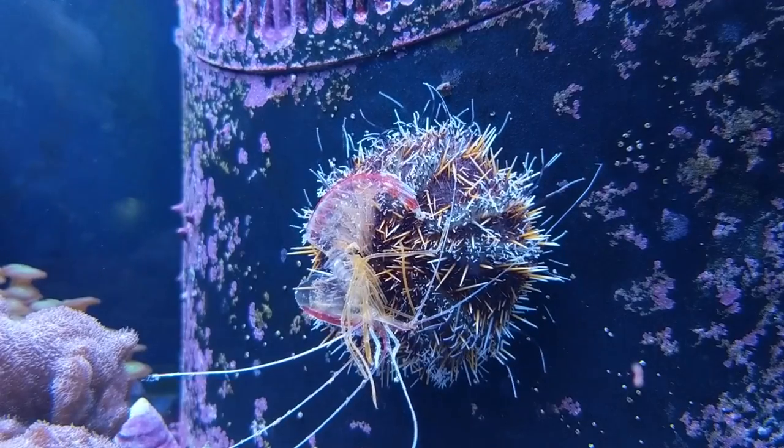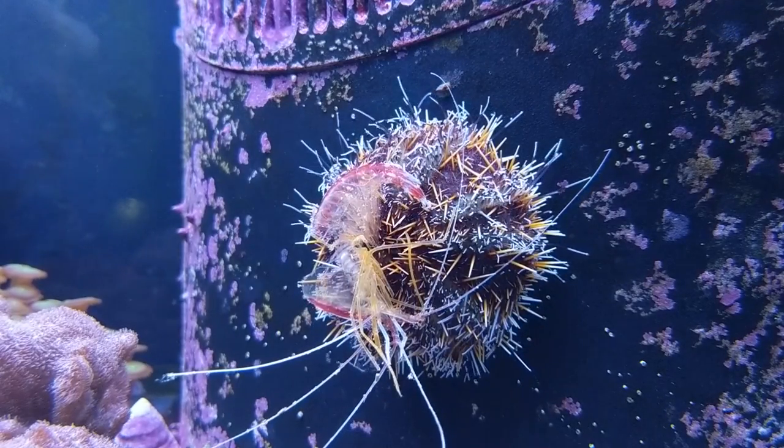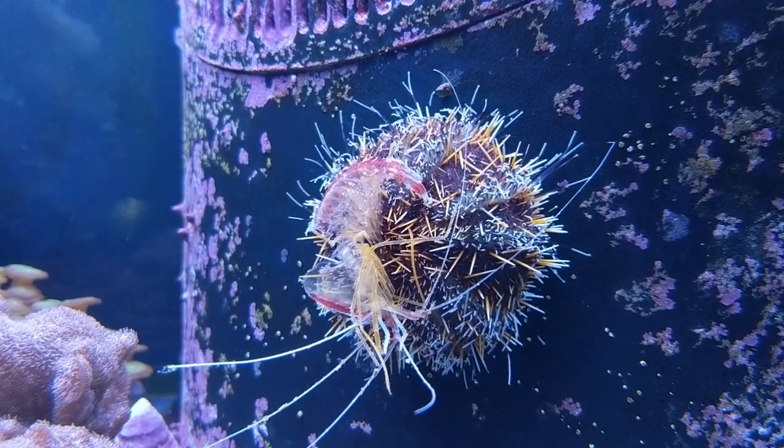Now let's talk a little bit about the behavior, tank size, colors and so forth concerning the Collector Sea Urchin. The Collector Sea Urchin is really one of the most attractive sea urchins. It comes in a huge variety of different color morphs — many more colors versus the over 700 different species of urchins that exist.